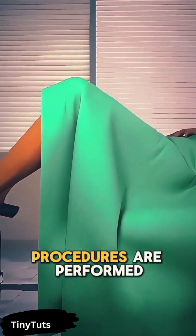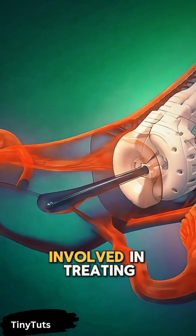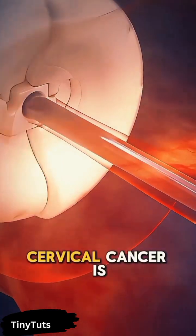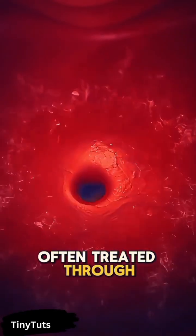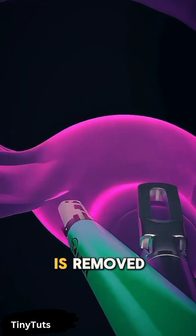Ever wondered how cervical cancer procedures are performed? Let's take a closer look at the steps involved in treating this condition. Cervical cancer is often treated through surgery, and one common procedure is called a hysterectomy, where the uterus is removed.